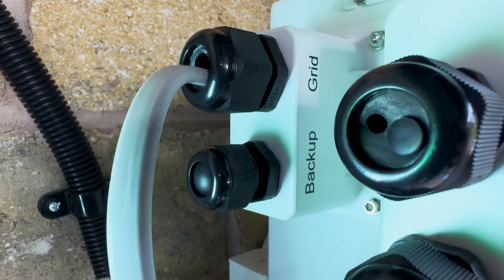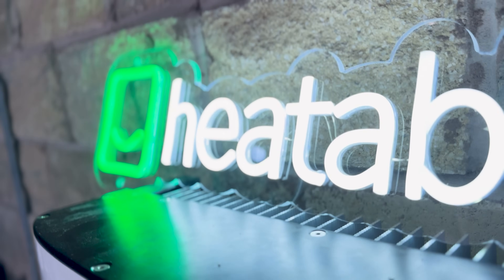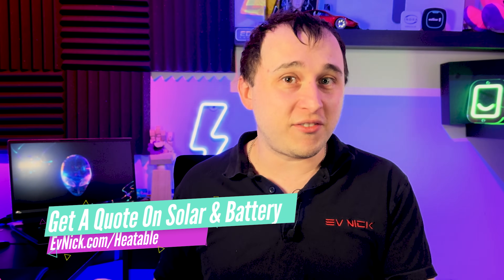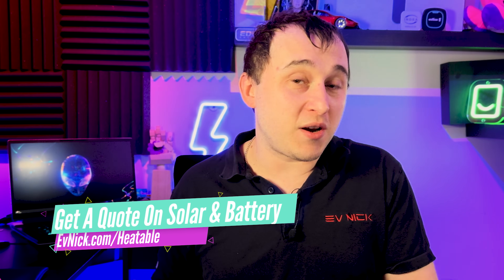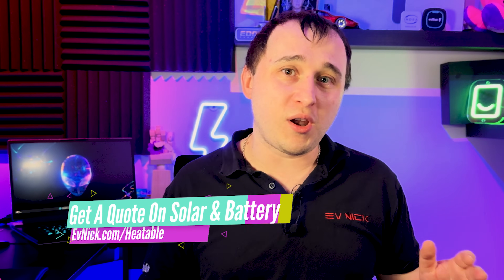Heatable are very rare in offering so many different battery options compared to other suppliers, and they have engineers trained on all these systems. I want to work with Heatable more, so please go to evnick.com/heatable if you're after a quote or any of those battery systems. Let me know which battery you'd go for out of all those options.